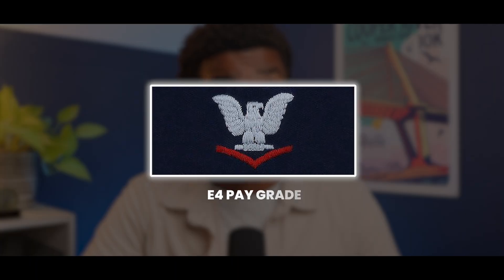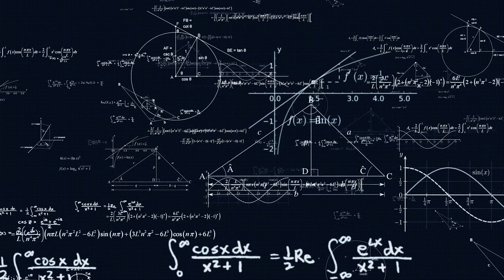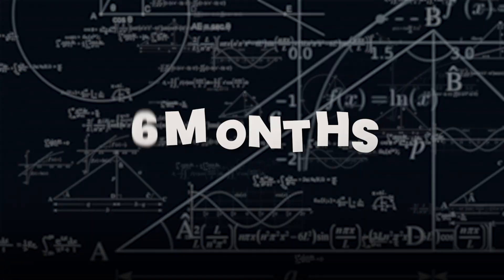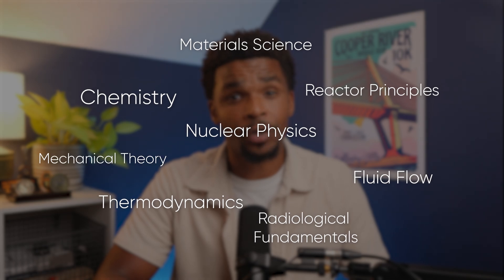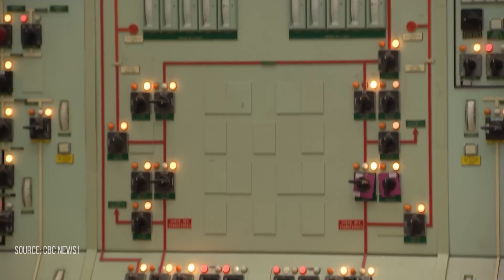Graduating from A-School comes with a promotion to E4. From there, students roll directly into Power School. This is where the academic intensity spikes. Power School condenses what's essentially most of an engineering degree's worth of content into six months of relentless instruction. Students cover nuclear physics, thermodynamics, reactor principles, fluid flow, material science, chemistry, radiological fundamentals, and advanced mechanical and electrical theory. And for electricians specifically, that last subject becomes a focal point — deep diving into how electrical power is generated, distributed, and regulated in nuclear environments.